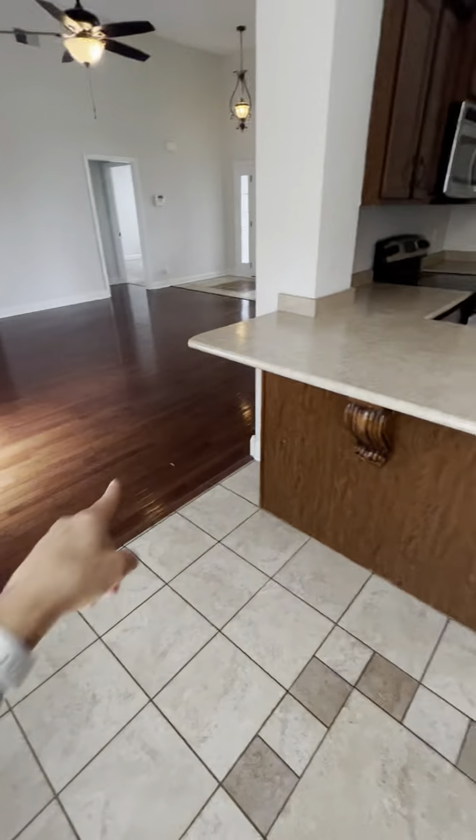It looks like they still have some things here. In any offer you put in, we're going to ask that they remove all of their personal belongings so that stuff like this isn't left behind. When we bought our first house, they left us all sorts of food.